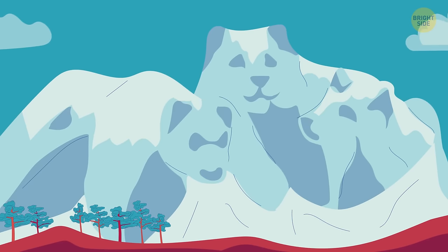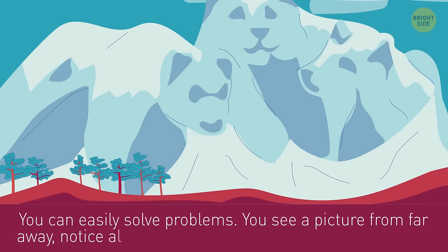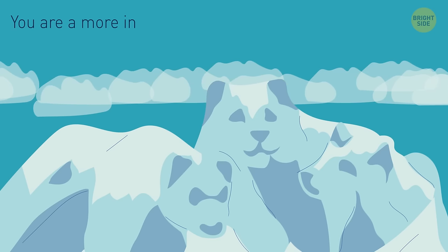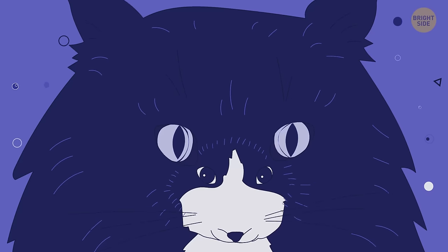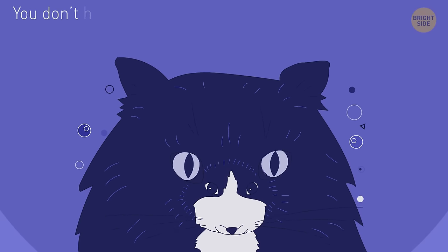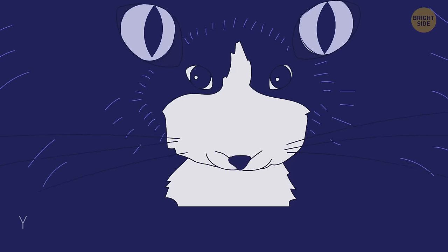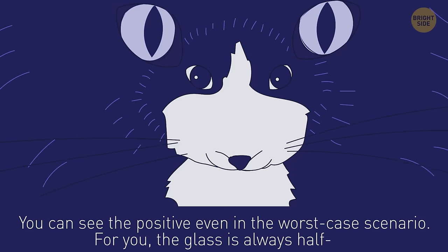If you saw cute bears first, you can easily solve problems — you see the big picture, notice all the details, and can find the best solution. But if this picture is a mountain landscape for you, you're a more intuitive person guided by your sixth sense when decision-making. Are you a realist? If you saw a big blue cat, then yes — you don't have much fantasy but see the world as it is, and it helps you make plans to conquer it. If a little mouse hits your eyes first, you can see the positive even in the worst-case scenario — the glass is always half-full for you.